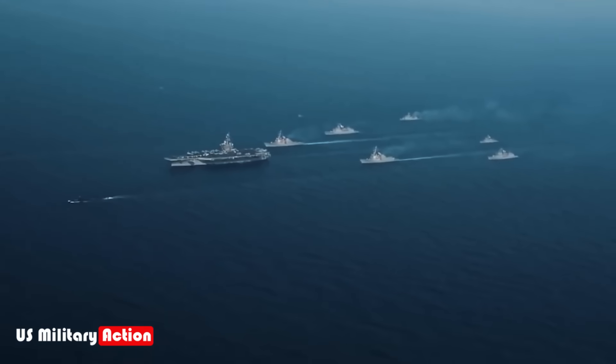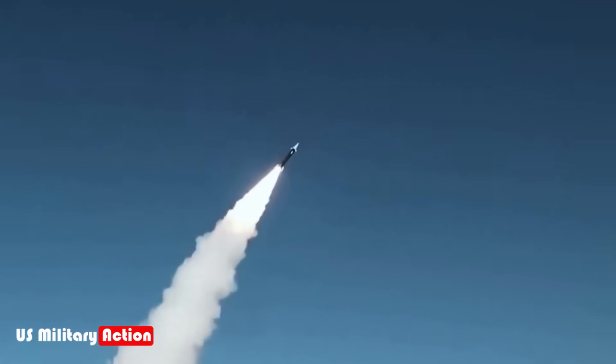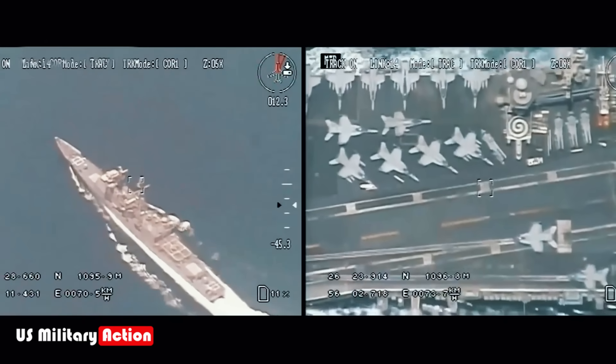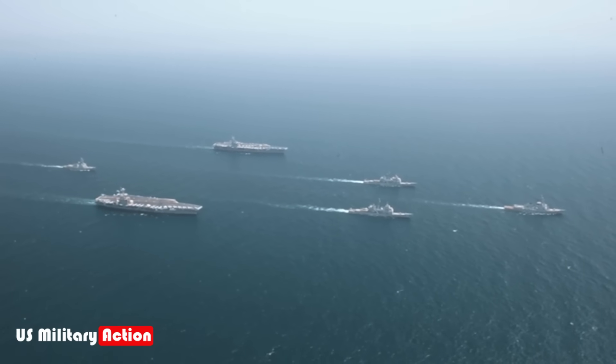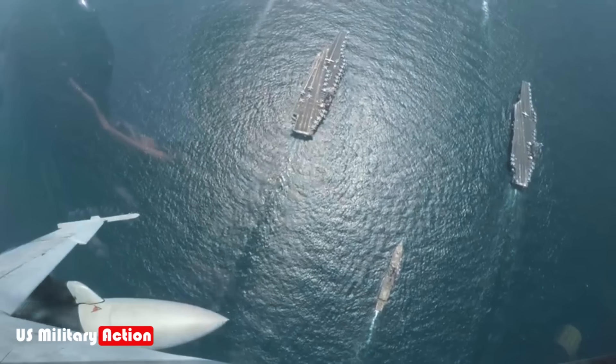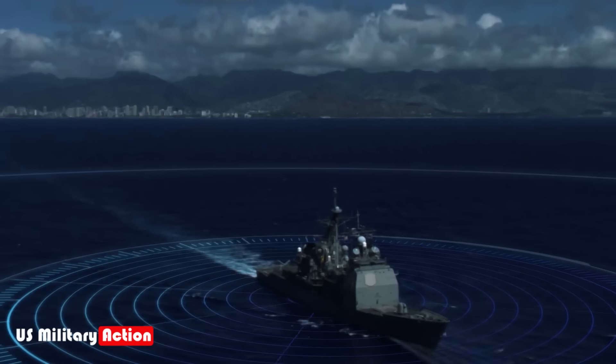A carrier is rarely alone. It is typically surrounded by a protective screen of destroyers, cruisers, and submarines, collectively known as a carrier strike group. To sink a carrier, an adversary would need to neutralize or bypass this protective screen. This could be achieved through a combination of electronic warfare, cyberattacks, and decoy tactics.